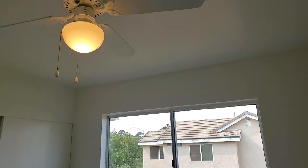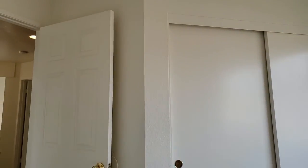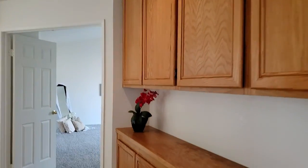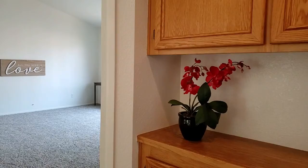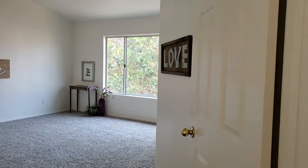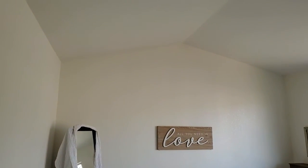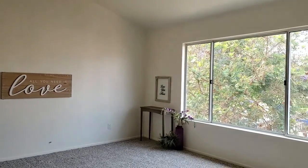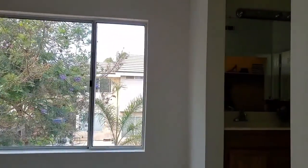This home is so bright and inviting. Going into the master suite, something to notice is that you have double doors. The carpeting has been completely replaced. You've got high vaulted ceilings in the master suite, beautiful windows with abundant light, and an amazing en suite bathroom.